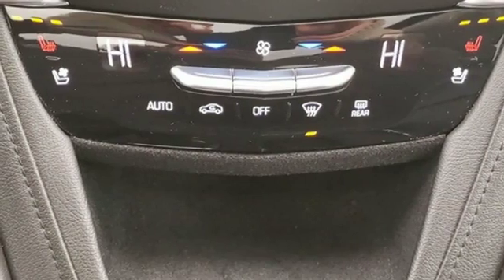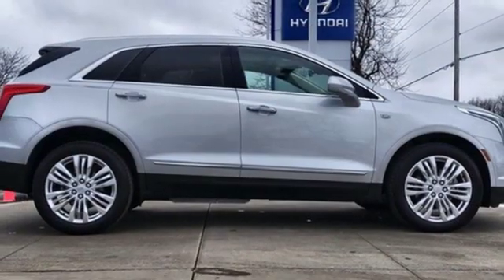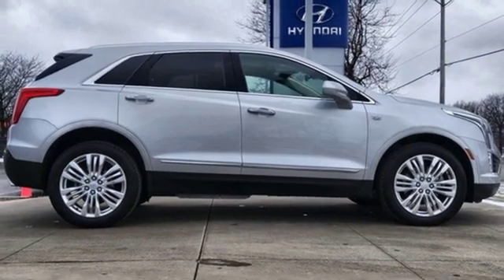Doors and push button start proximity key, dual zone climate control, front and rear parking sensors, and V6 engine.